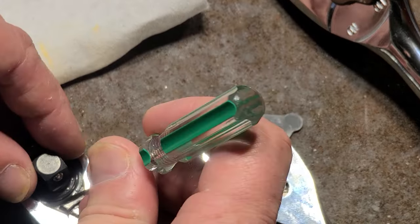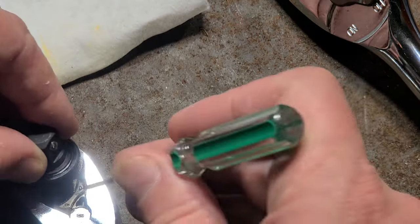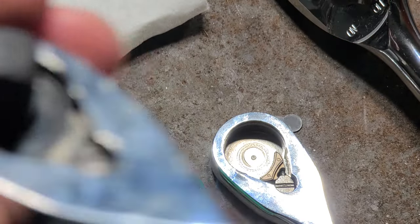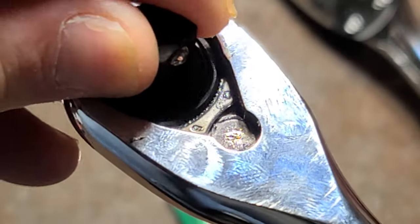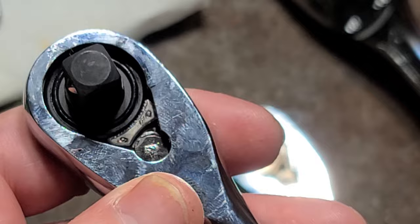All the pawls are going to end up kind of springing around everywhere, which is just what happens with these ratchets. I can pull the pawl — or the anvil, I should say — out of the Quinn and pop it into the Gear Wrench here. Come on camera... there we go. So now that's the Quinn pawl in the Gear Wrench body — really is precisely the same.